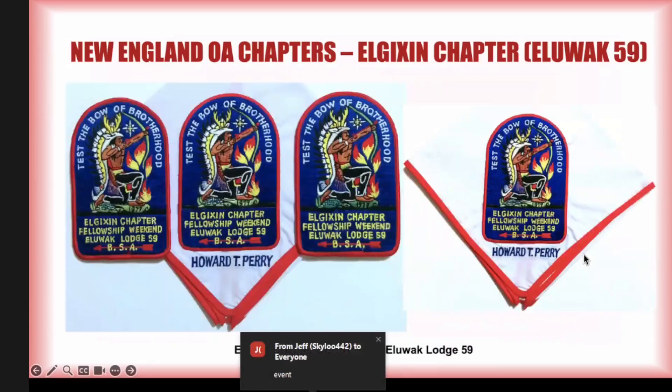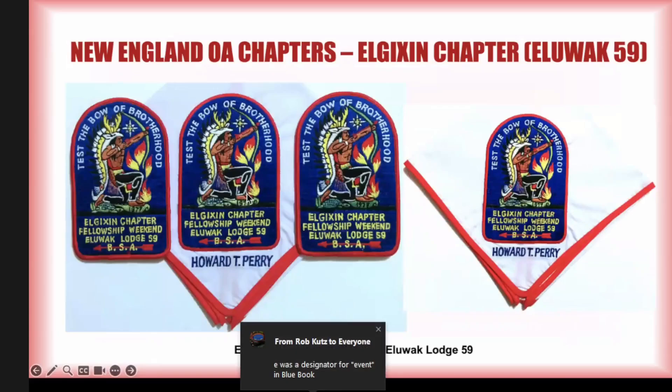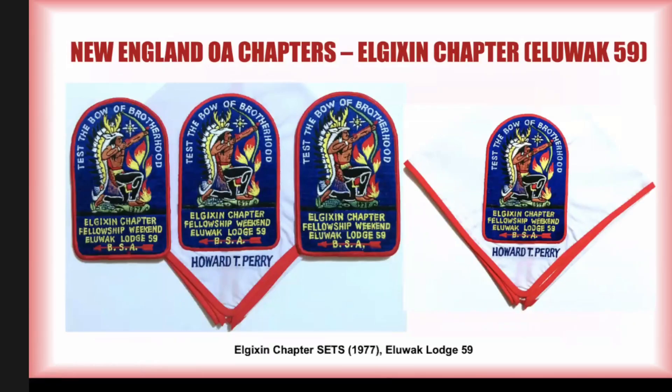Looking at year sets: for 1977, we already looked at a couple of varieties of fellowship patch. Then this neckerchief turned up — a 1977 fellowship neckerchief that turned up at a tradery just three months ago. I had never seen it, never heard of it, and nobody I spoke to had ever seen or heard of it. It turned up at a tradery auction back in March.